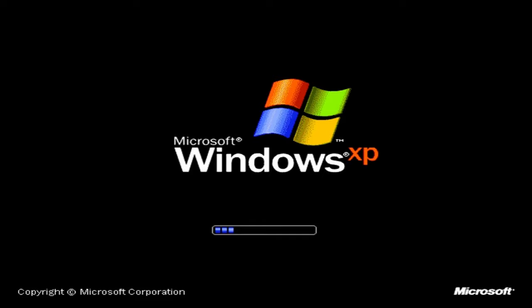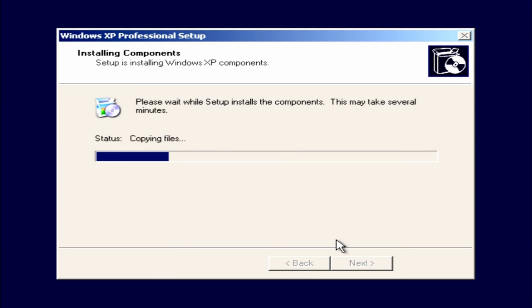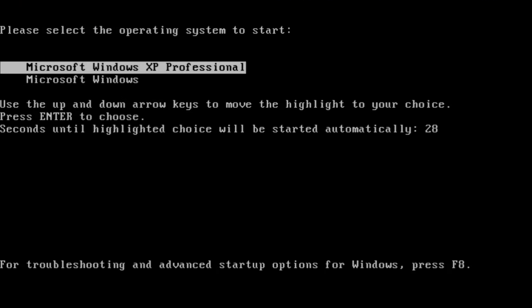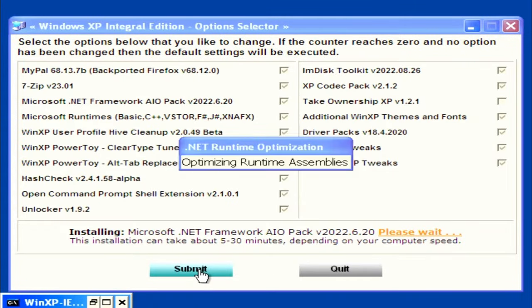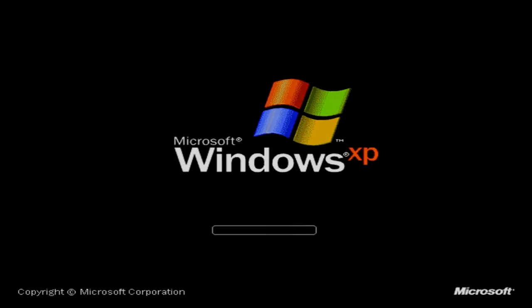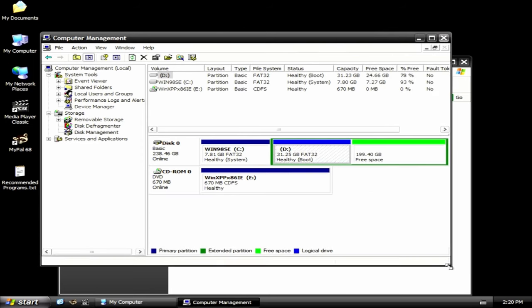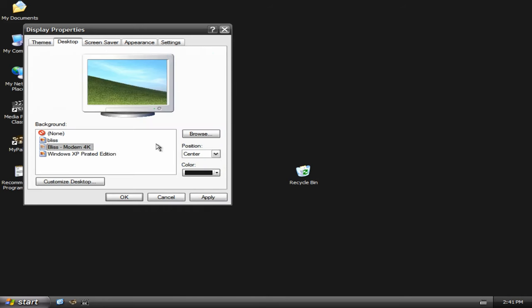Now it's only a matter of time to finish the installation. The problems that can arise won't be related to hardware, but to our installation files — we might get some missing file error messages. This is the Windows XP Integral Edition, and it has lots of extra third-party software to be installed. We can skip this part if we want to, but it will save us a lot of time if we choose not to. At the end, the installation is set to automatically restart, and there you have it: Windows XP Service Pack 3 running on almost the latest generation Intel desktop CPU using an NVMe drive.